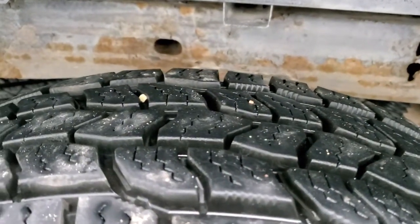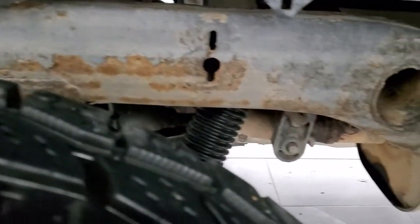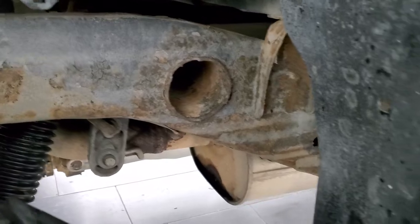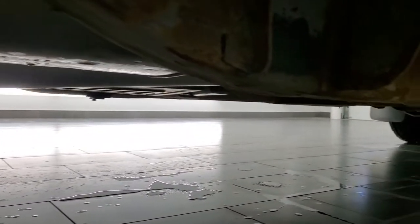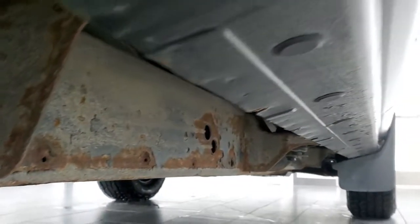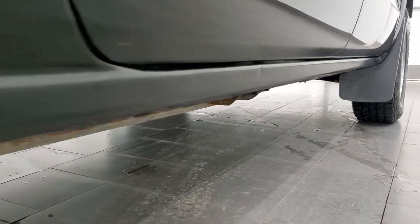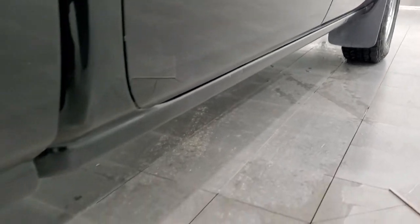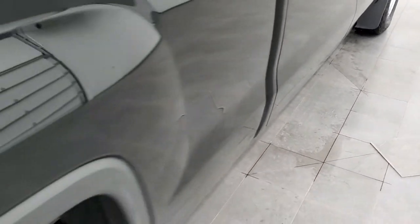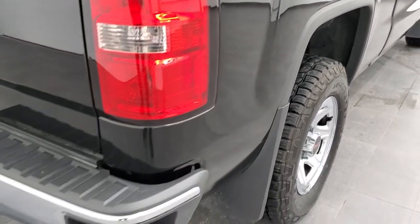The back tires are just as new as the front tires. Frame and underbody are in pretty nice shape — just a little bit of surface rust on the frame, but pretty much how they all look. The rockers and cab corners are in excellent shape; I didn't see any corrosion on them. Down the passenger side box, I didn't see any dents or dings, and the paint's in really nice shape.